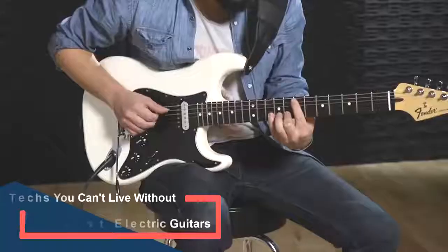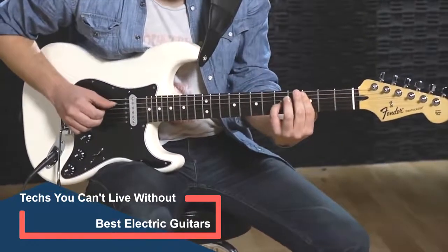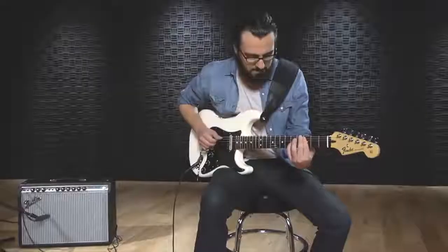Looking to buy your first guitar? Congratulations, this is a date to remember. Learning the guitar is a life-changing experience and opens you to a new range of possibilities. But before you can learn, you need a guitar on which to practice and perform.